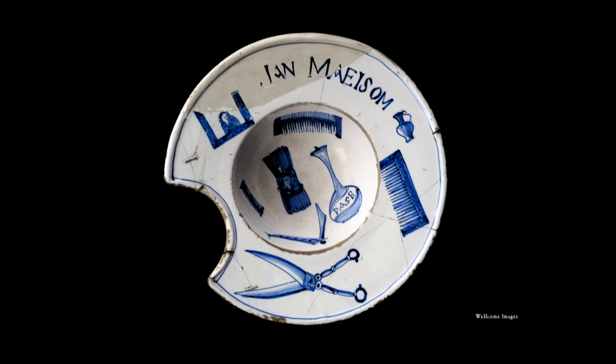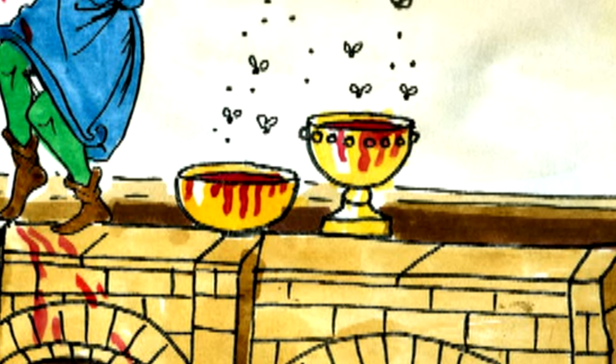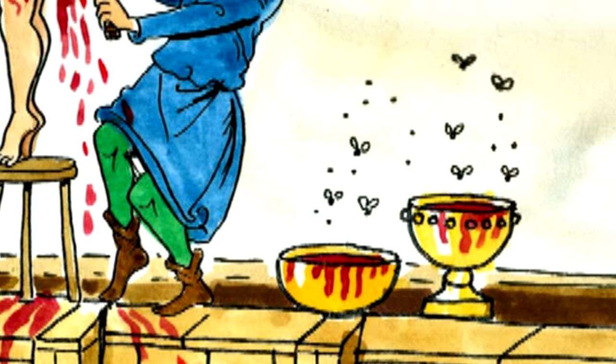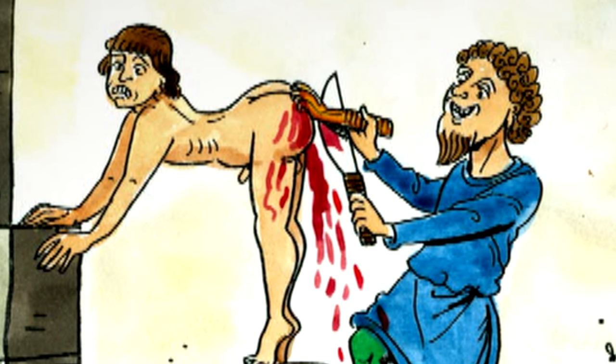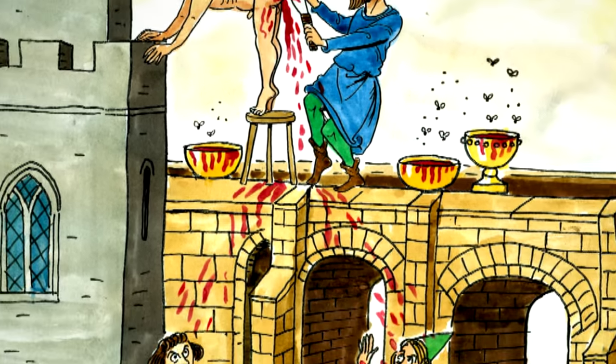In 1307, the people of London decided they had had enough of the barber surgeons' bowls of congealed, putrid blood. A law was passed that stated: 'No barbers shall be so bold or so hardy as to put blood in their windows.' As for how they should dispose of the unwanted bodily fluids, the barbers were told it should be carried onto the Thames and thrown into the river.